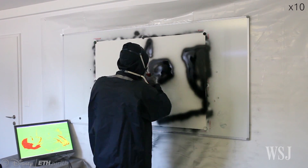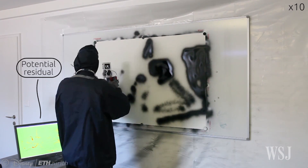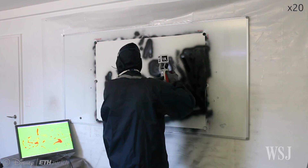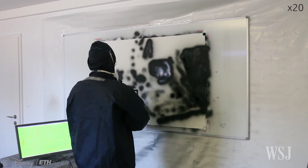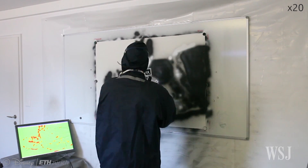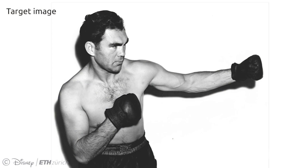All the user has to do is wave the can around in front of the canvas or wall, and the system will automatically operate the can's on-off button to reproduce a specific image as a spray painting, putting just the right amount of paint on just the right spot. By monitoring the progress on the computer, the user knows when to switch cans to add a new color. The scientists say users don't even need to know what the image is, but can just watch and see as the painting reveals itself through their movements.